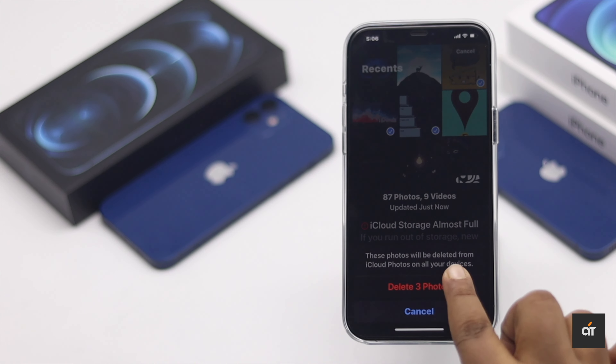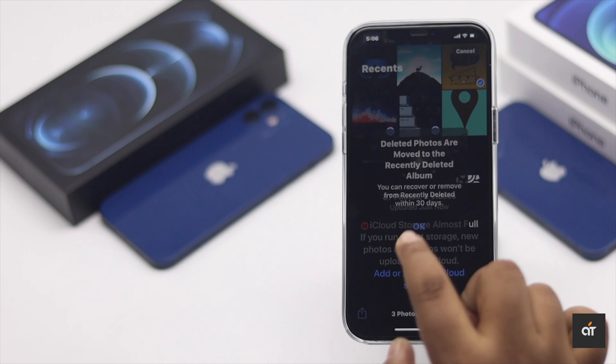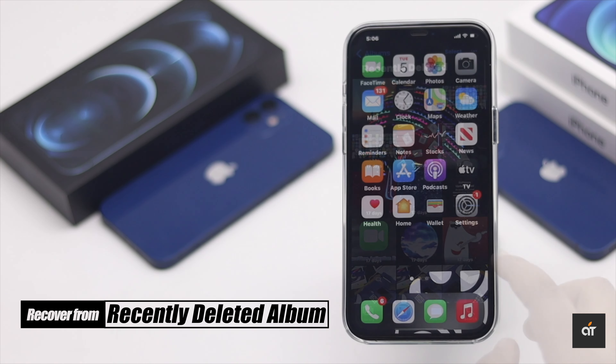First way: when you delete some photos and videos from your iPhone camera roll, they don't immediately get deleted. They stay in the Recently Deleted album for almost 40 days, so you can recover them in the meantime.